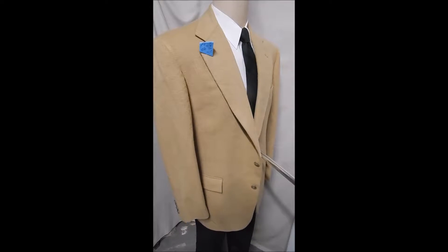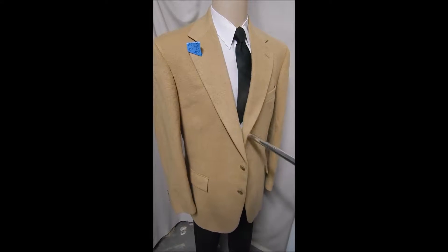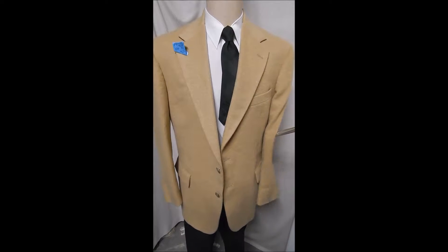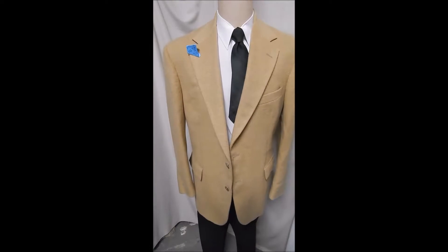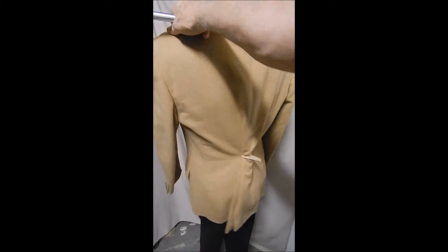Here's an exquisite Ralph Lauren polo, two-button front. It's 100% camel hair. It's great tan. It's soft. It's supple. And it's something everybody wants in their wardrobe.